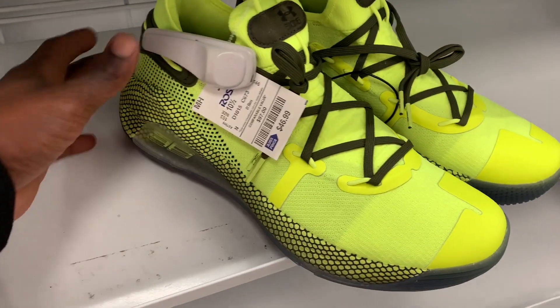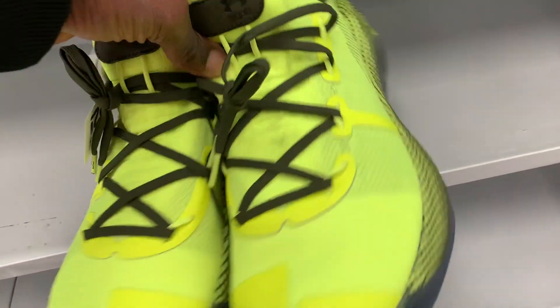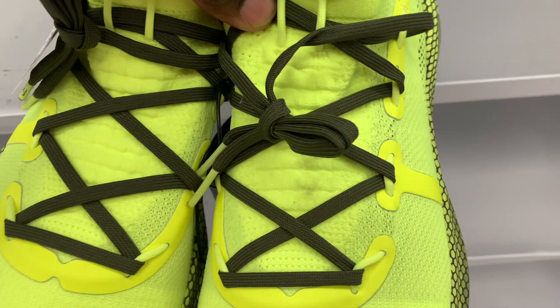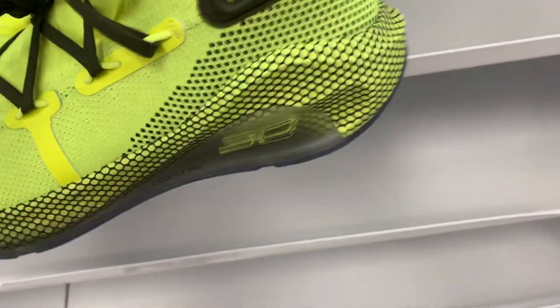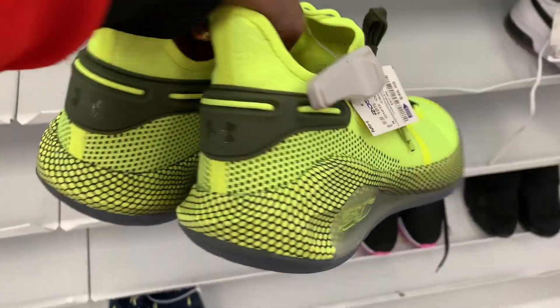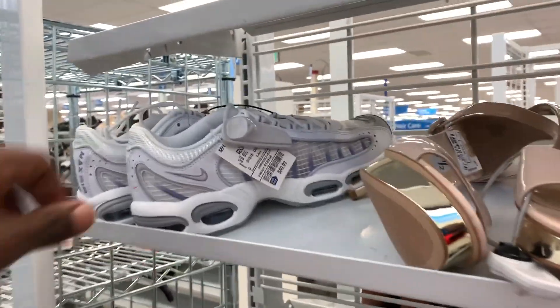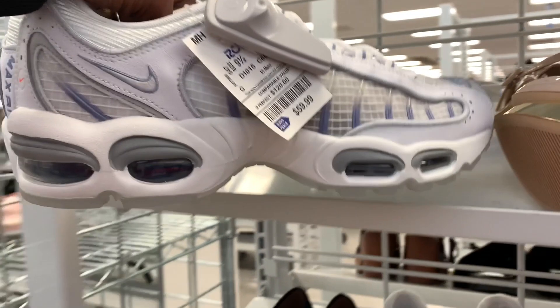All right, we are in Ross and the first pair of shoes I came across was this pair of Steph Curry basketball shoes — I believe these are the Curry 6s in the Koi Fish colorway. These are pretty dope in my opinion. I'm not a huge fan of Under Armour shoes or their clothing, but I know some people really love these Under Armour basketball shoes especially the Currys. I'm going to have to do some more research on these and see if they're worth it.